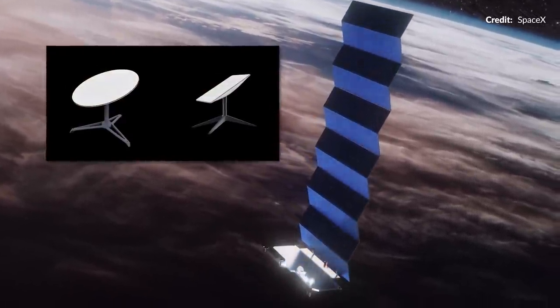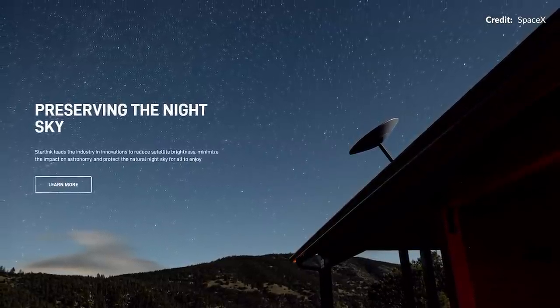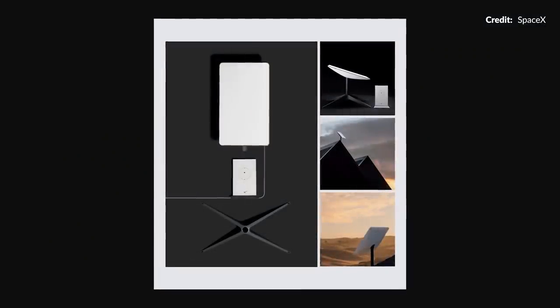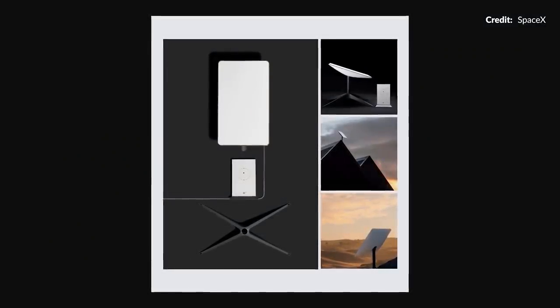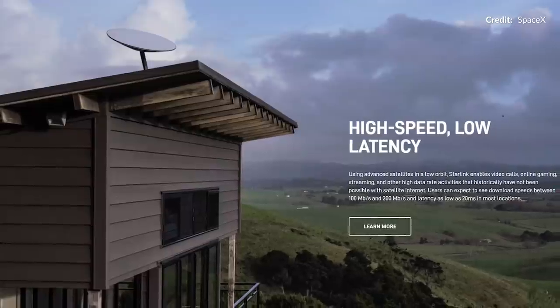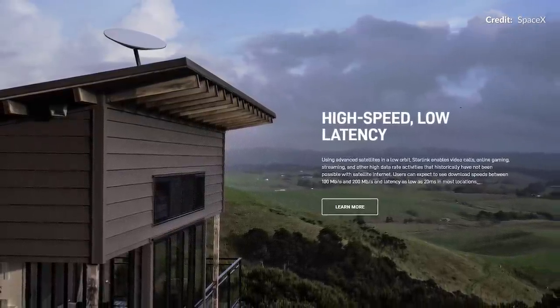SpaceX also updated its Starlink user terminal. Unlike the circular one known as Dishy McFlatface, it is now rectangular in shape. Other than the lower cost to manufacture and the shape of the dish, we don't know if there are any major differences, but Starlink's website does mention it is available to all new orders in the United States.